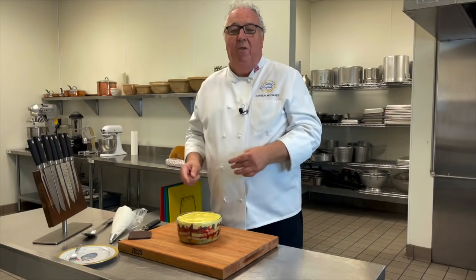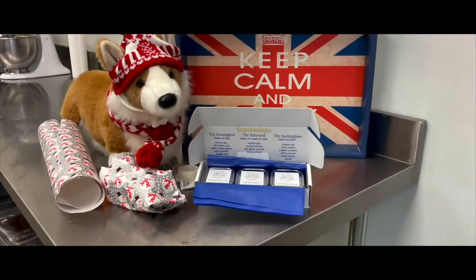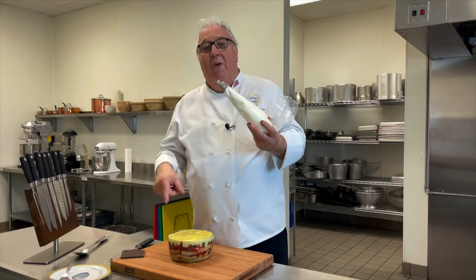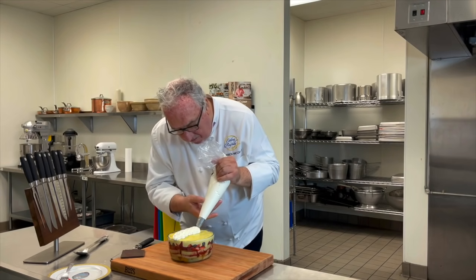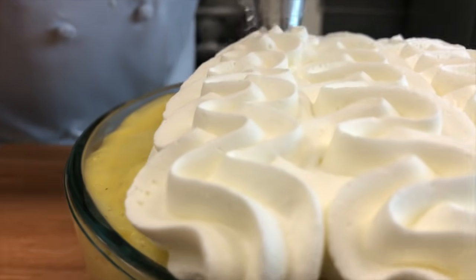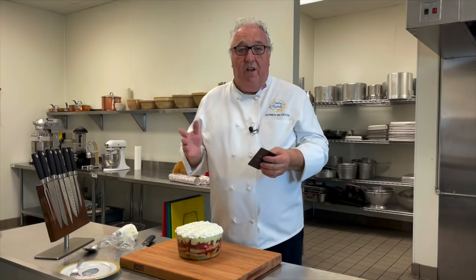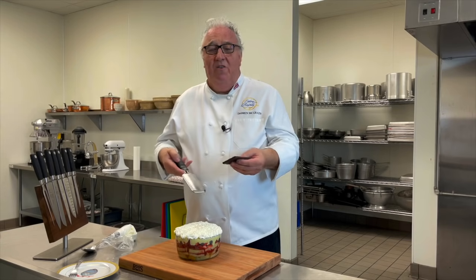Once the custard's set, we can put the cream on top. I've whipped some cream. You don't have to pipe it on top — you can just spoon it on and make little peaks. But I'm going to pipe mine. Then I've got some chocolate to go on the top. In England we use the Cadbury's Flake, but I've got some chocolate that I'm just going to grate over the top. Chocolate, trifle, Christmas. Come on.